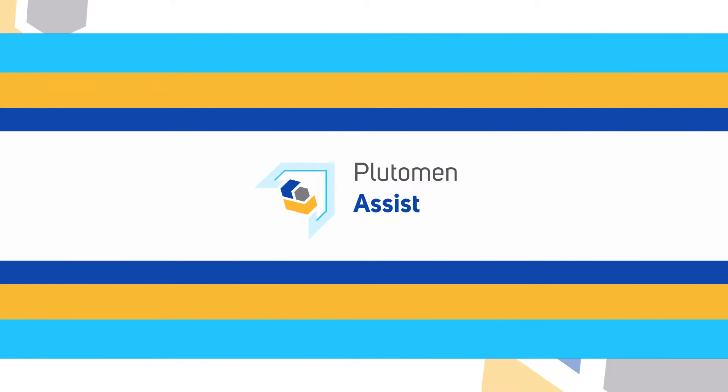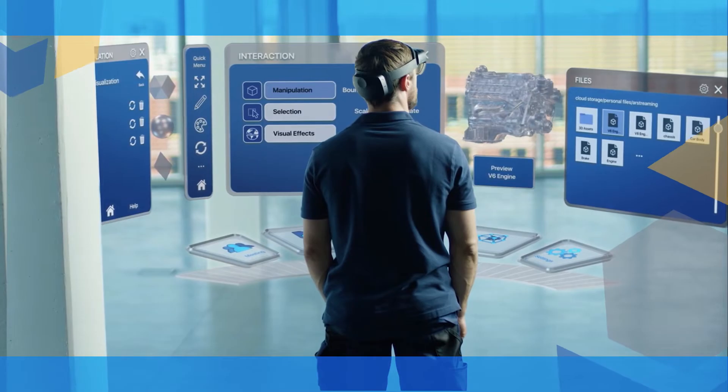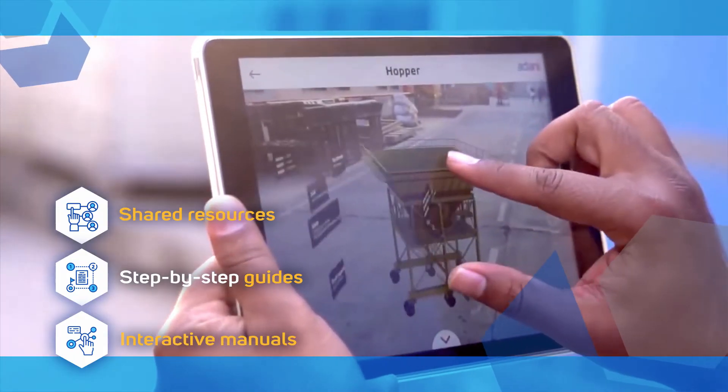Pluteman Assist, a self-assistance platform for next-gen workforce training, digitalization of the process, and providing an interactive knowledge repository. It features shared resources, step-by-step guides, and interactive manuals.